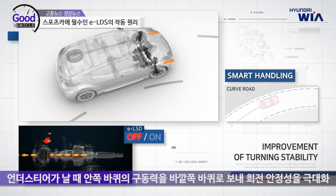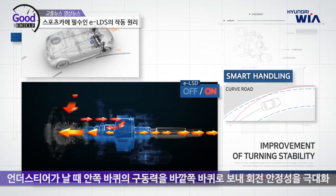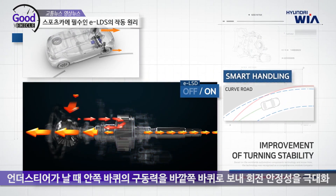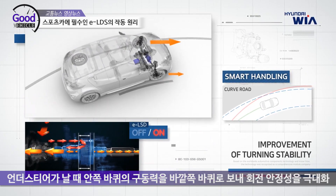In an understeer situation, HyundaiWia ELSD distributes the wasted driving force of inner wheel slip to the outer wheel with high grip. ELSD's handling capability improves turning stability.